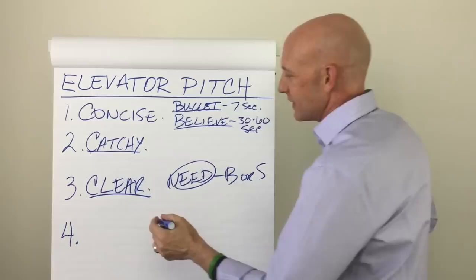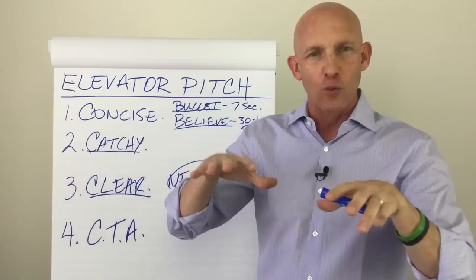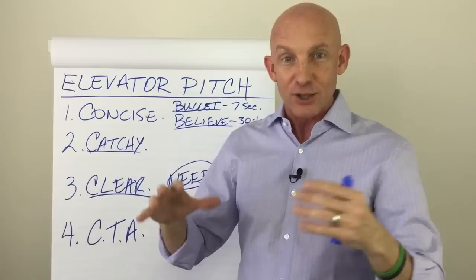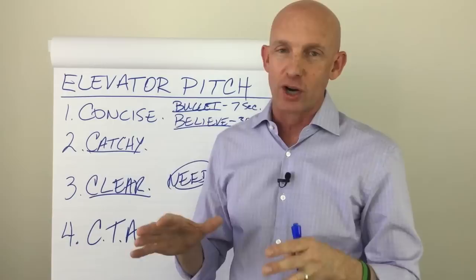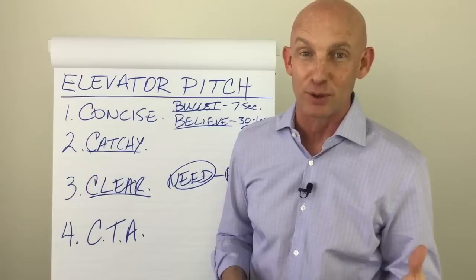Number four: at the end, it needs to have a CTA — a call to action. What are they going to do now that they know what you do? The way I would play it out: after here's what I do and here's why I do it, I'd ask, "So when you know somebody needing to buy or sell a house — do you have a fabulous go-to realtor?" That's a call to action. Notice I didn't say "do you know a realtor?" — everybody knows a realtor.